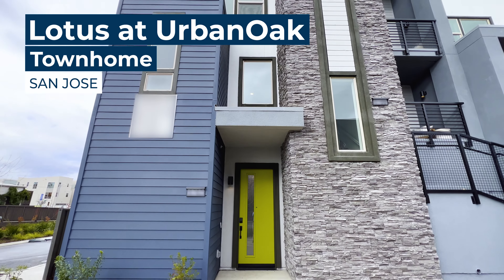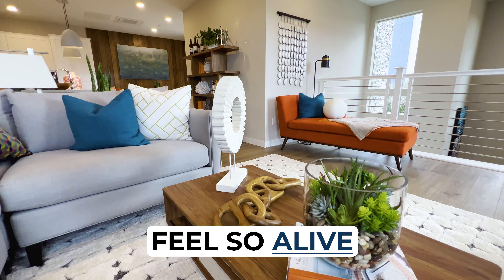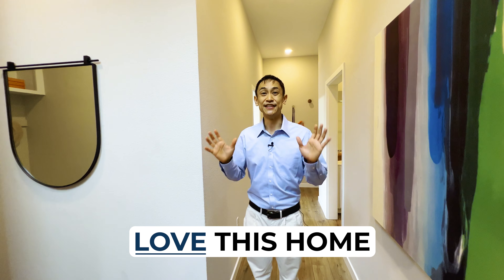Hey guys, we are at a brand new townhome in San Jose. My favorite feature is the colors in this home. When you see them, they're going to make you feel so alive and bright and energized — you're going to be ready for your day and you're going to love this home.